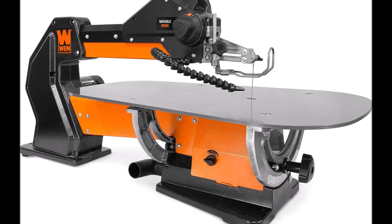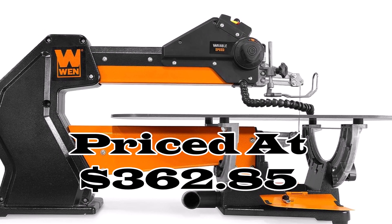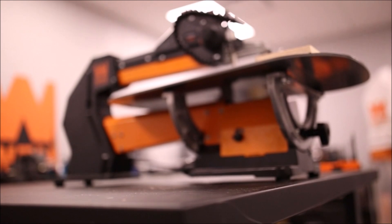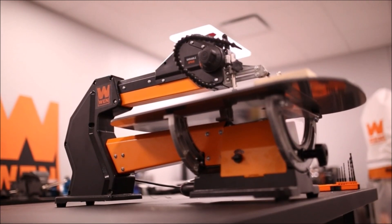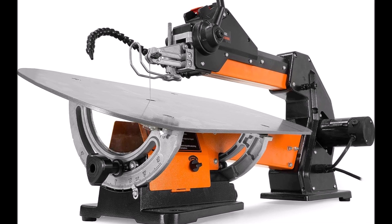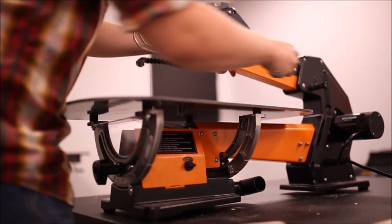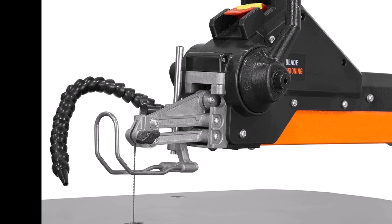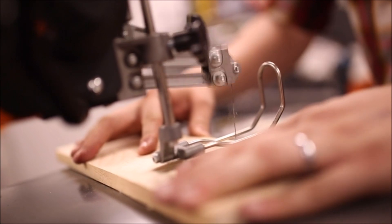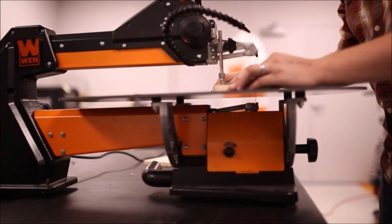Number 6. The WEN 21-inch Variable Speed Parallel Arm Scroll Saw, priced at $362.85, is a woodworking marvel that combines power and precision. With a robust 3/4-inch stroke, it effortlessly handles woods up to 2 inches thick, making it versatile for a wide range of projects. The ability to control cutting speed from 550 to 1,600 strokes per minute ensures precise results every time. What sets the scroll saw apart is its commitment to a noise-free and vibration-free workspace. The parallel arm drive system and sturdy steel construction minimize disturbances, providing a serene environment for detailed work. The generously-sized steel table, with adjustable beveling up to 45 degrees, accommodates angled cuts with ease.